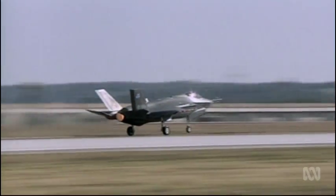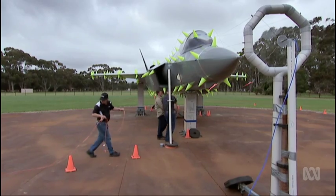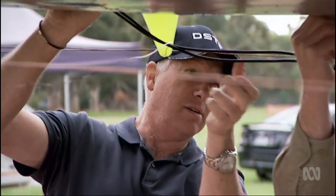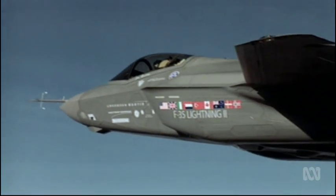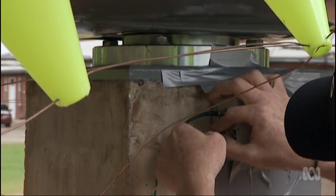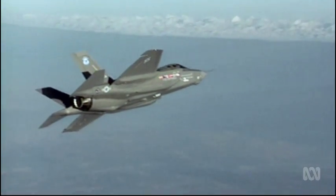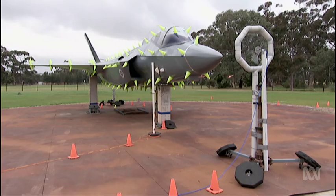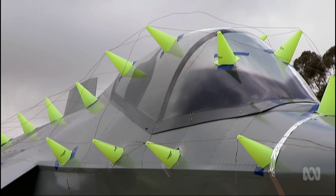EMI testing begins during the design phase of an aircraft, which is why the DSTO is currently testing this scale model of Australia's next generation of planes, the F-35 Lightning II Joint Strike Fighter. Ironically, it's being tested here for its reaction to lightning — because the F-35 needs clearance to operate in proximity to lightning if it is to enter service with the US Marine Corps. In the test, energy is injected onto the skin of the iron bird, as this model is known.